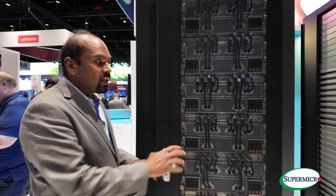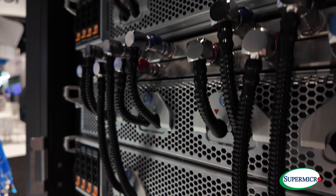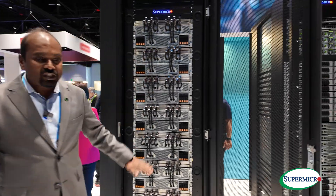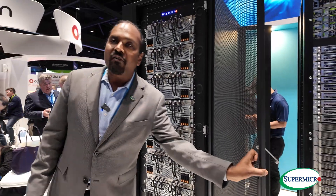What we have here is the liquid-cooled racks — everything homegrown, home-developed, the highest-density GPU platforms on the planet that are actually deployed at scale today. What we have here is an Intel or AMD-based processor with eight of the HGX-H100, H200, as well as the B200 when it's ready.